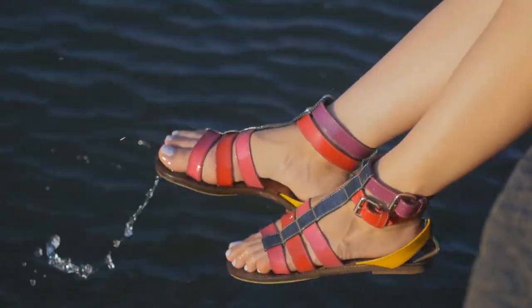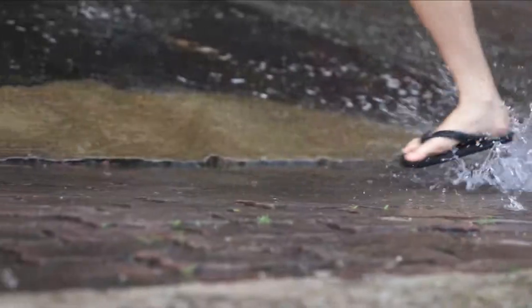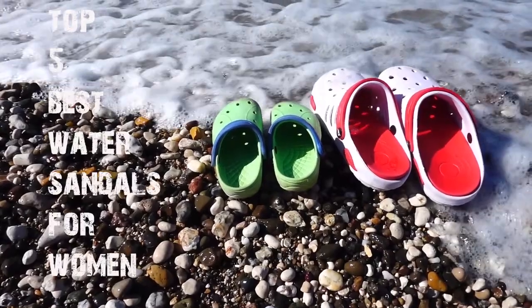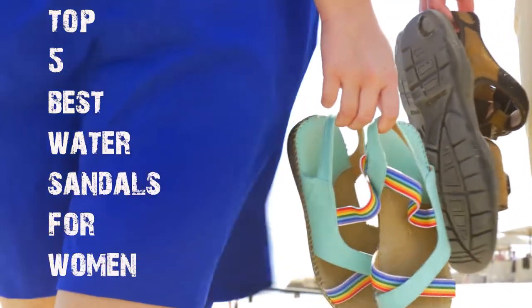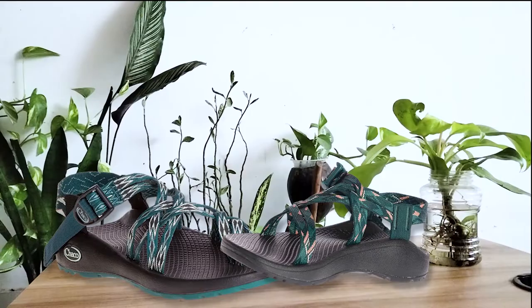Are you struggling to run with wet sandals? Do you need solid, sturdy, supportive, quick-dry sandals designed for navigating slippery rocks and trails? Then you're in the right place. In this video, I will tell you the top 5 best water sandals for women suited to water activities — they have thousands of positive reviews on Amazon and other websites.